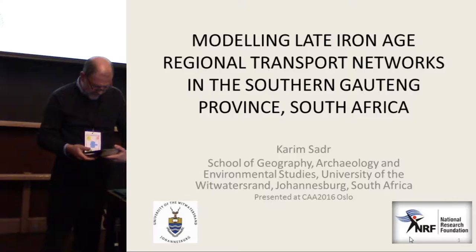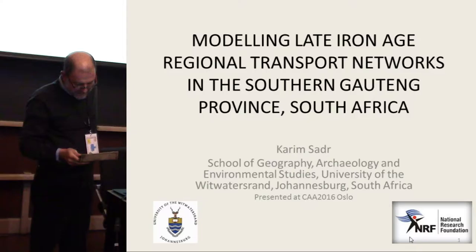Modeling late Iron Age regional transport networks in the southern Gauteng province of South Africa using least-cost path and network analysis.